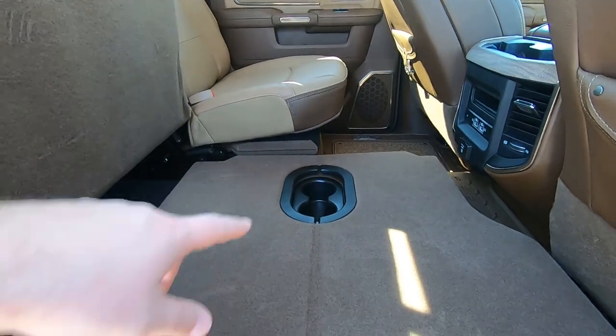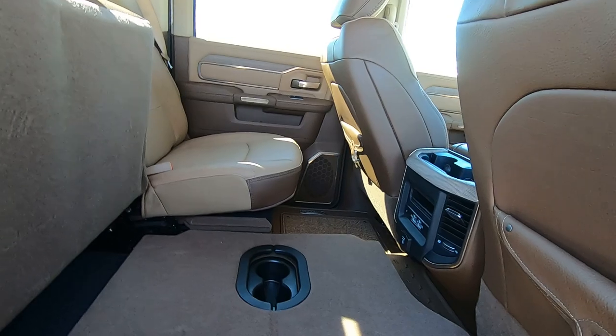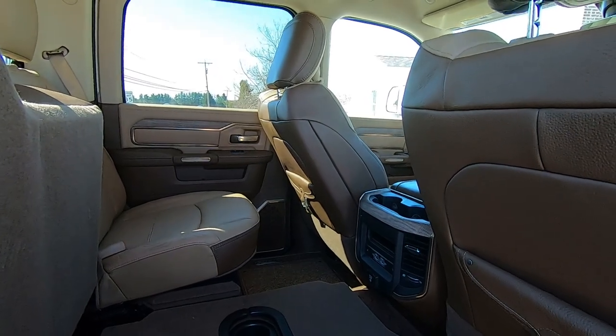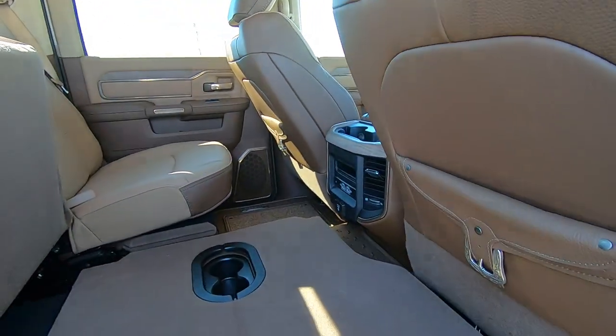The driver's side folds out as well, but since I have the seat a little further back, I'd have to move it forward. The reason it's back is because of the entry-exit feature — when you turn the truck off, the seat moves back further to allow you to get in and out more easily.